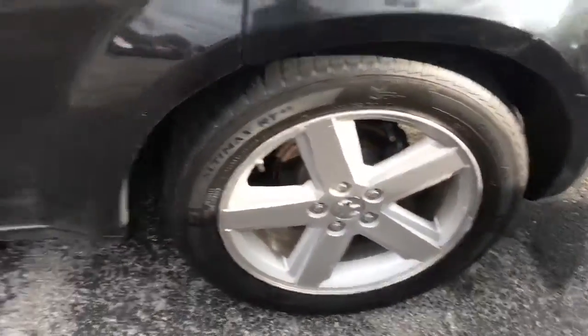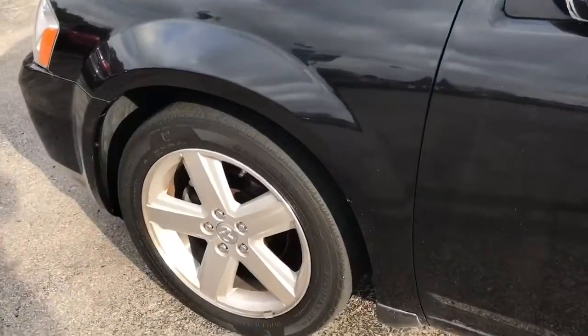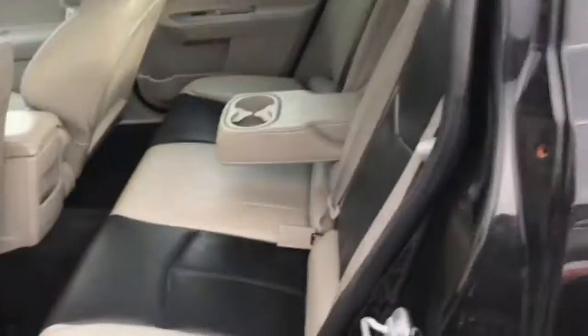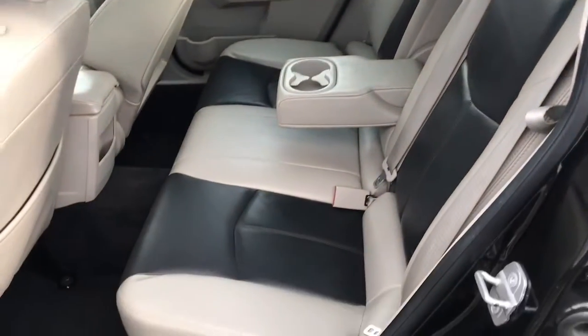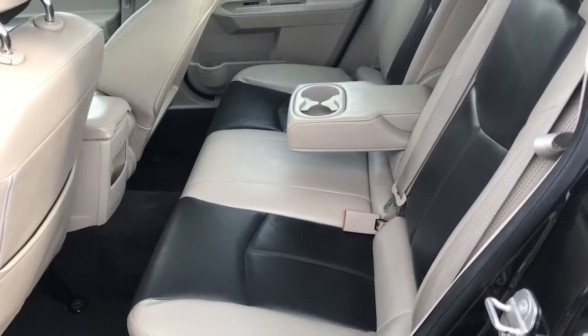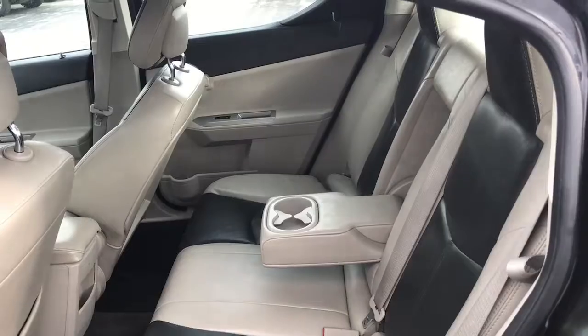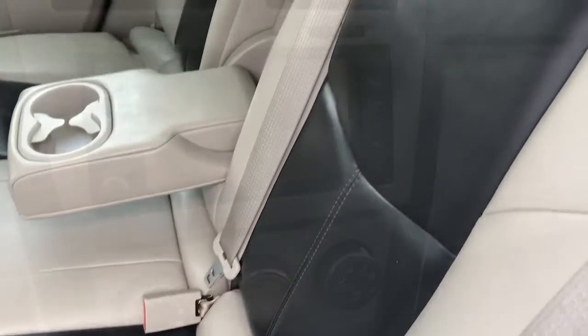Good tires on the vehicle. Just going to walk through the overall condition of it. The back seat is in very good condition. It has your two-toned leather — the black with the tan — with double stitching. The seats hold up well for longevity.